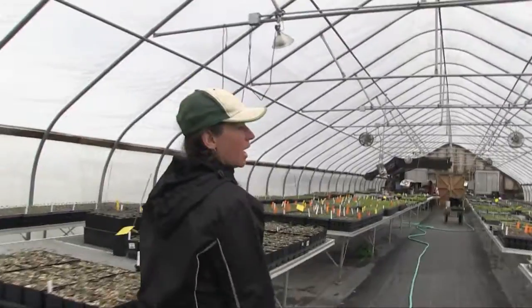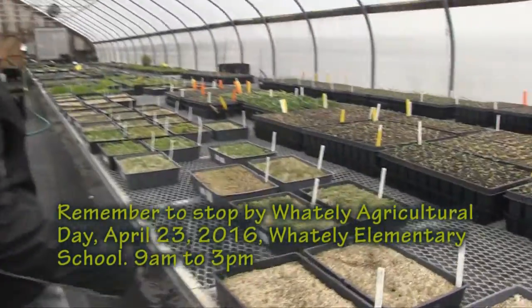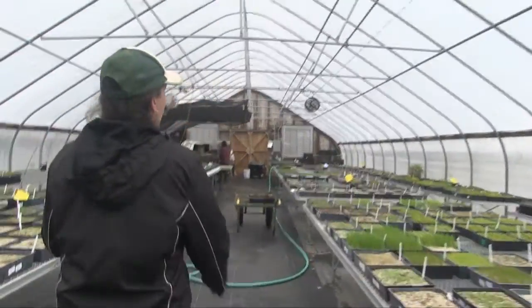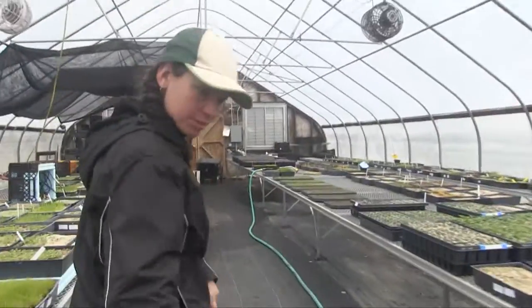These are all of our milkweeds that monarch butterflies love. In early March we start thinking about what we're going to propagate and bring in the flats into the warm greenhouse, and everybody starts germinating. These are some flats that are germinating. We have a crew of volunteers, interns, and staff that divide all our seedlings into plug trays.